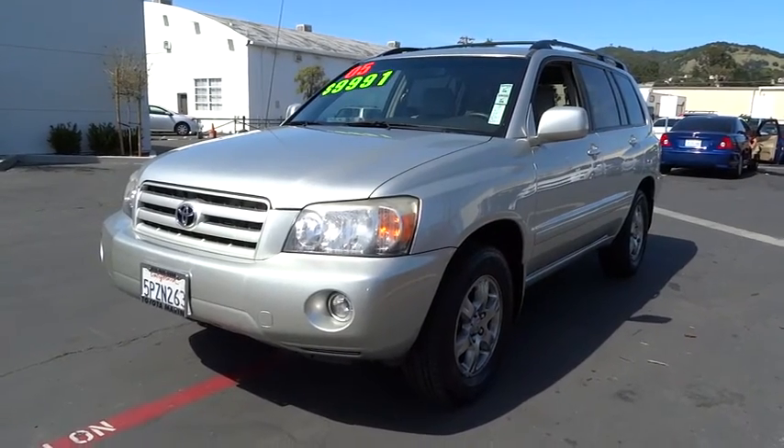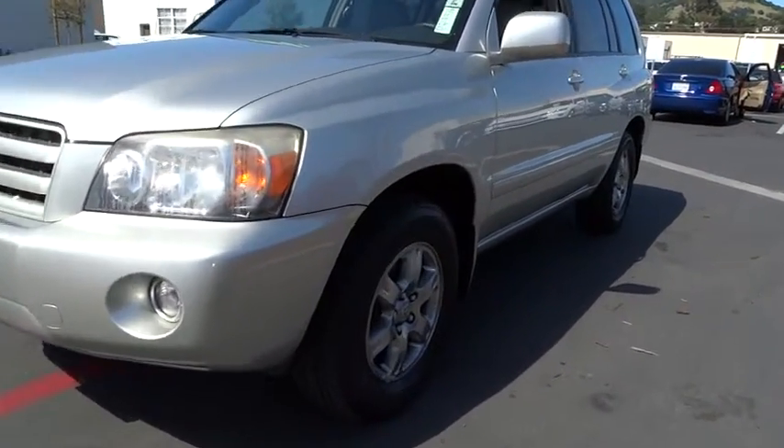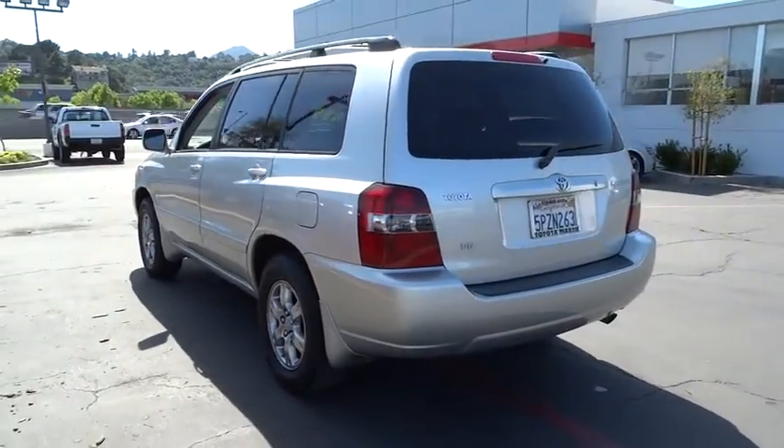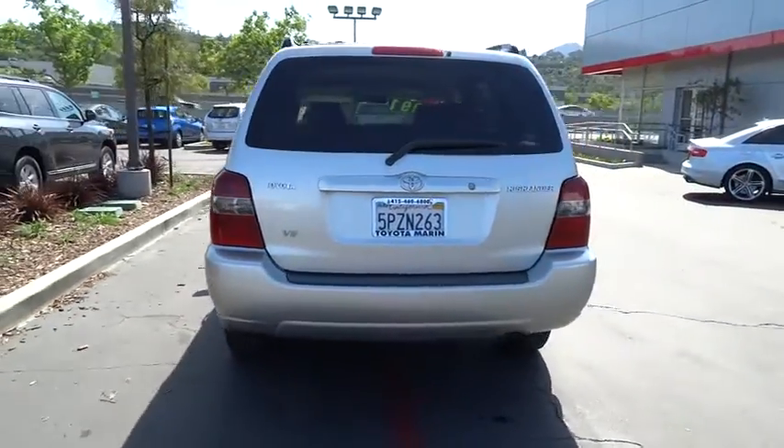2005 Highlander. The Highlander is the SUV that's thought of everything. The Highlander offers seating for up to seven and features Toyota's innovative center stow design. The second row bench seat folds away, leaving a pair of captain's chairs.